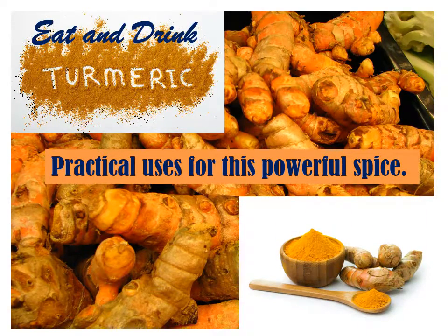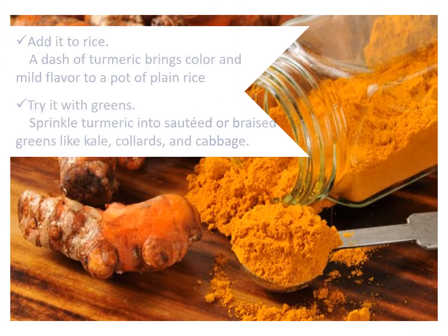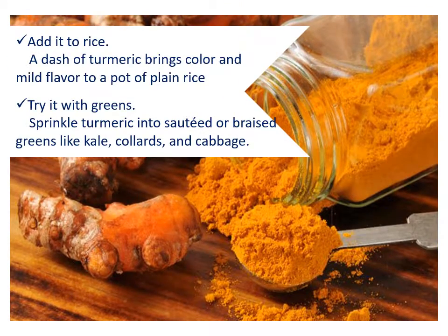Practical uses for this powerful spice. Eat and drink turmeric. Add it to rice — a dash of turmeric brings color and mild flavor to a pot of plain rice.